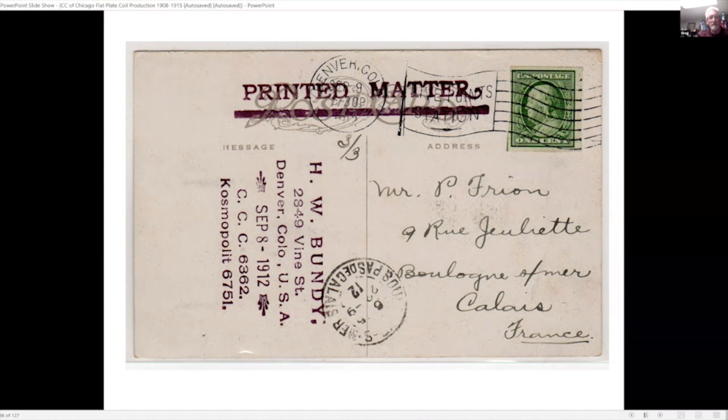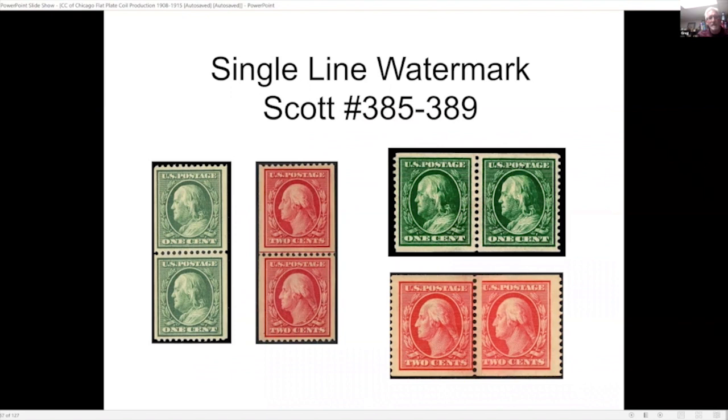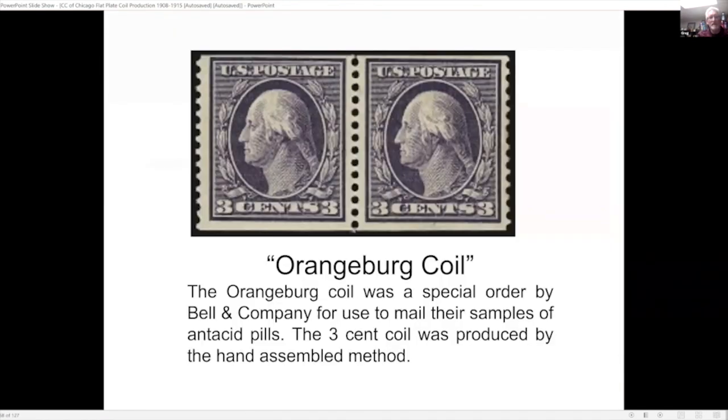I found that imperforate coils — particularly the horizontal ones — are very difficult to find on cover. As far as I know, this is one of two documented uses of the horizontal coil. Here are the perforated varieties. The big rarity is the Orangeburg coil, which exists because Bell and Company were able to make a special order request. They were also responsible for the ten-cent issue from the 1908 issue — that was also a special order — and they used both of these stamps on their mailings. This is probably the most notable coil in the entire series because of its history.